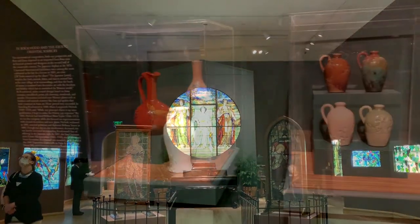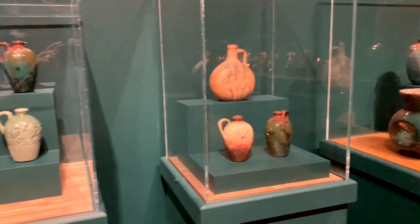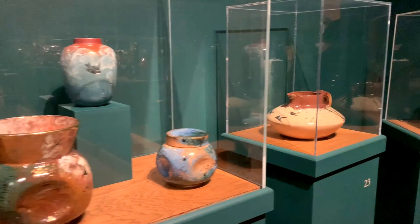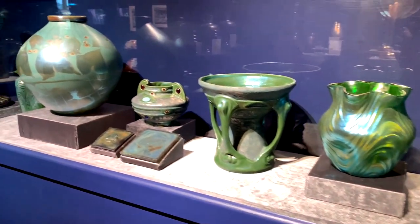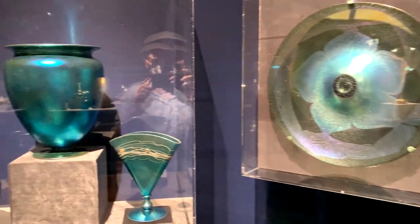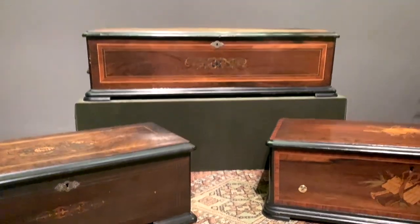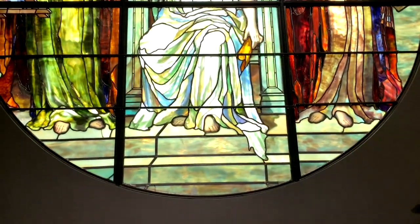I'm just going to show you a few pieces here. It's not all stained glass — it's also pottery, paintings, and metalwork. You've got to see this. It's well worth the trip over to Winter Park. I did not know anything about Tiffany when I went there other than lamps, and now I am just blown away by the art and the beauty that he created.